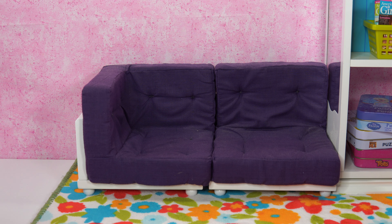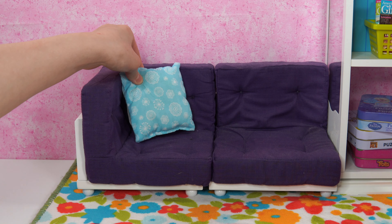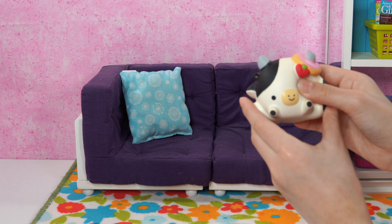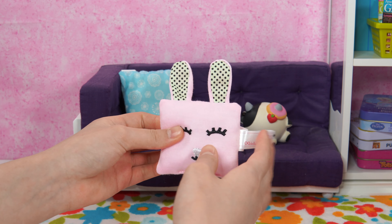For some decorations on there, we have this blue pillow. It has some little stuff on it. And then in the middle, we have this adorable squishy cap. Here it is. Squish, squish. And then for the finishing touch, we have this little pillow that looks like a rabbit.